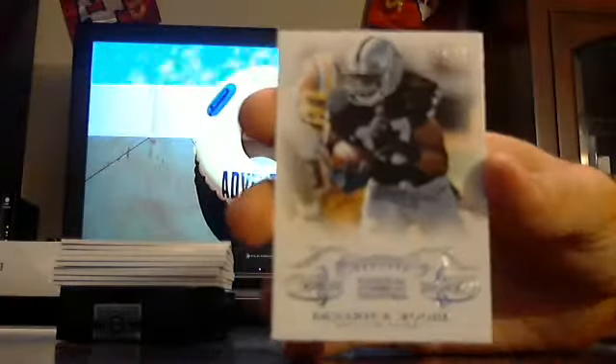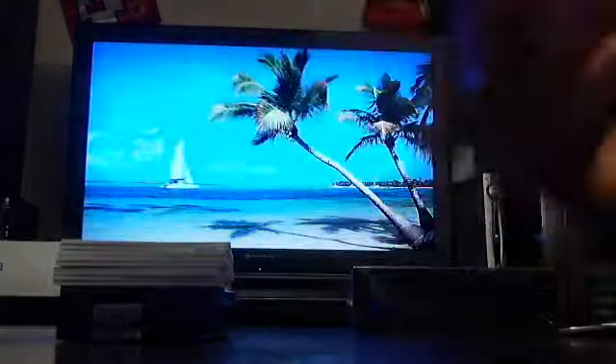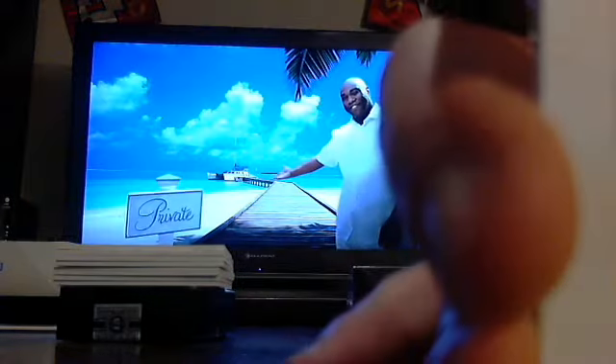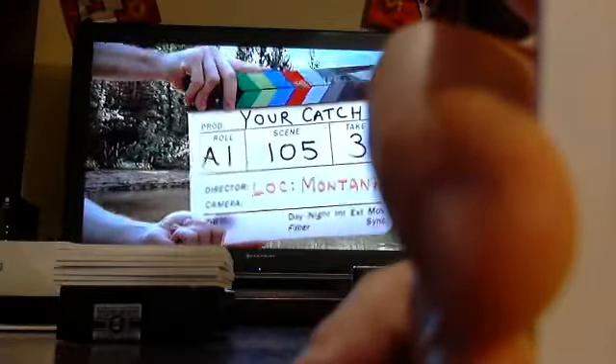Denarius Moore, Oakland Raiders. Got a pretty good Hall of Famer - Hall of Fame 50th Anniversary Signature Material Card 33, John Elway. Hall of Fame 50th Anniversary for the Denver Broncos, John Elway.